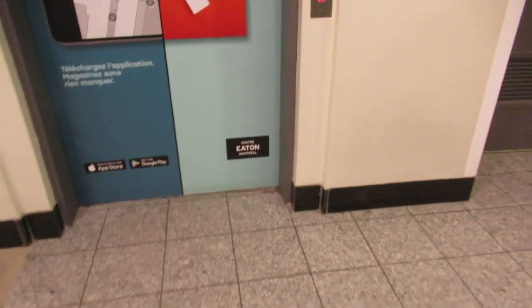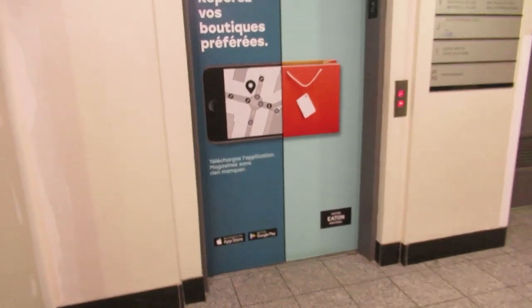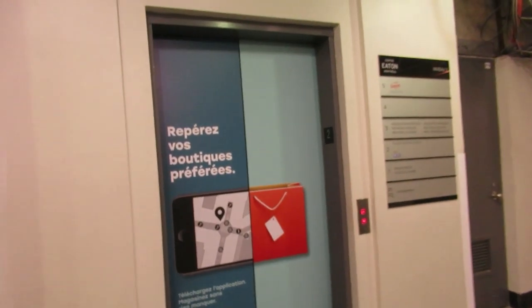Yeah, it's closed, man. I'm not surprised, it's kind of after store hours. I was going to use that bathroom but it's closed. Figured, why not do a little video here and revisit these older elevators, which unfortunately smell like the bathroom that's closed. How nice.